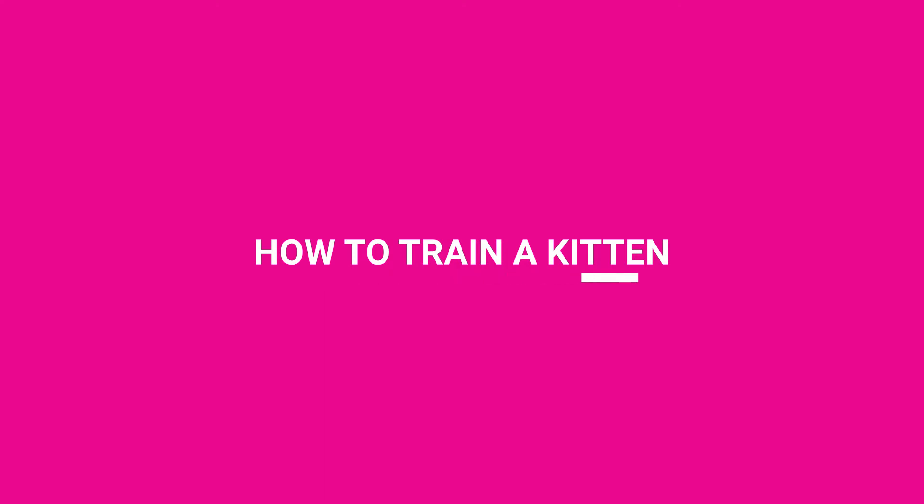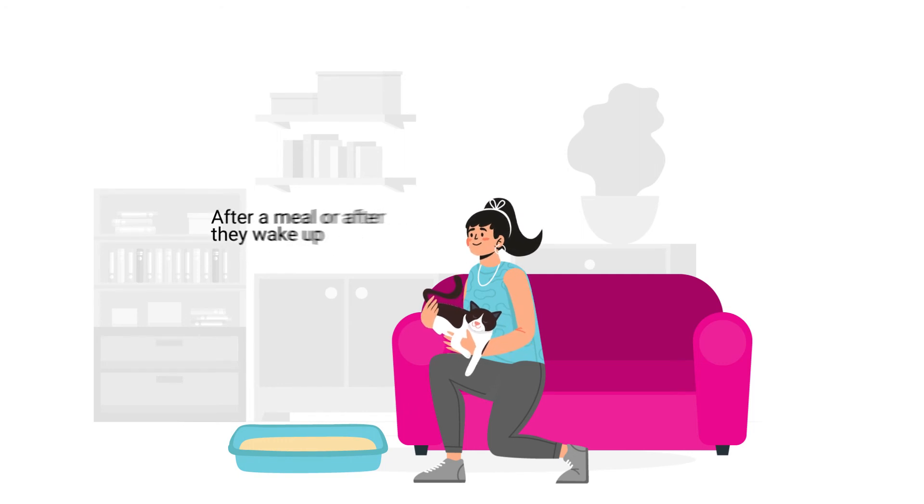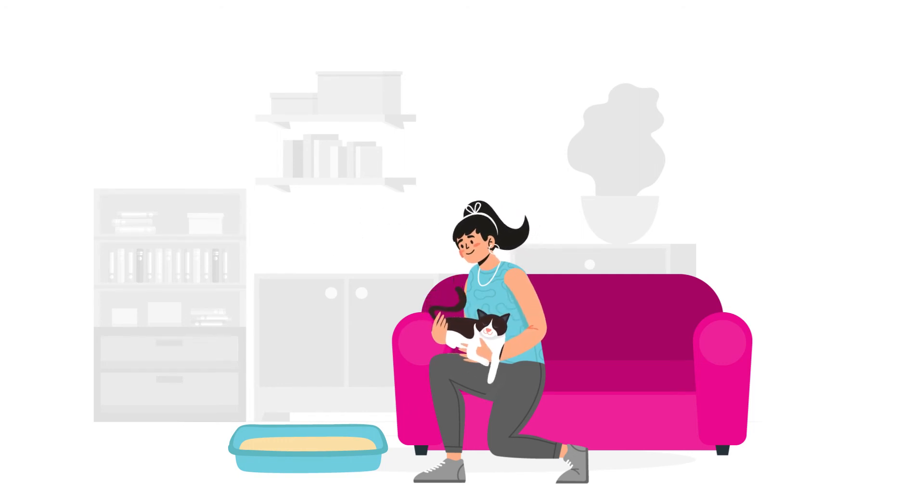How to train a kitten. Set your cat in one of the boxes after a meal or after they wake up from a nap. If you notice your cat behaving like they might need to go, then try and make sure that you pick them up and put them in the box.